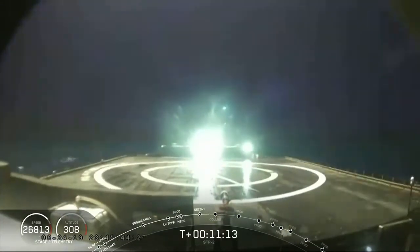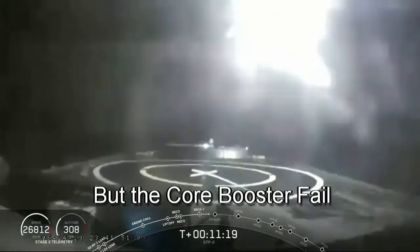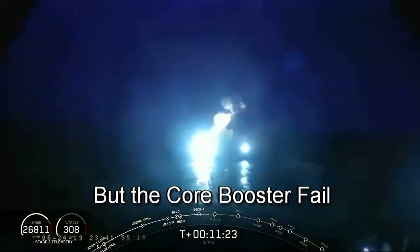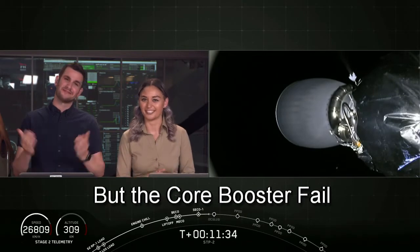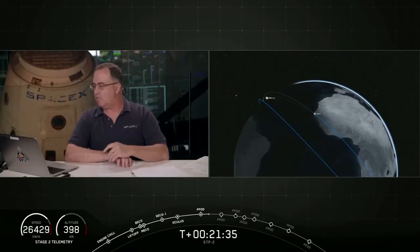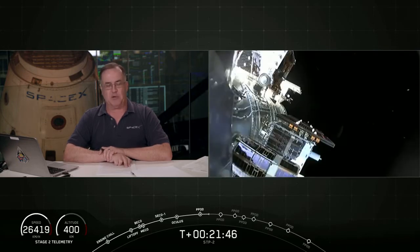We have confirmation that the center core landing burn has begun, coming down toward Of Course I Still Love You. It looks like our center core did not make it on the drone ship tonight. As we've been mentioning, this was the most challenging landing we've had to date, and this is our secondary mission. Our primary mission: we just heard the call-out for a good orbit of our second stage. It appears we have confirmation that the Oculus satellite was separated and P-Pod number one opened, deploying the Naval Research Laboratory satellites.